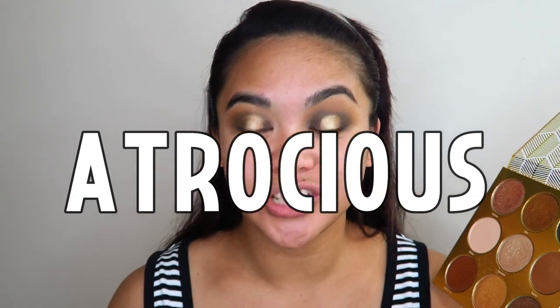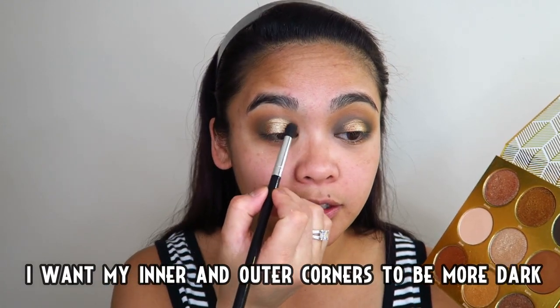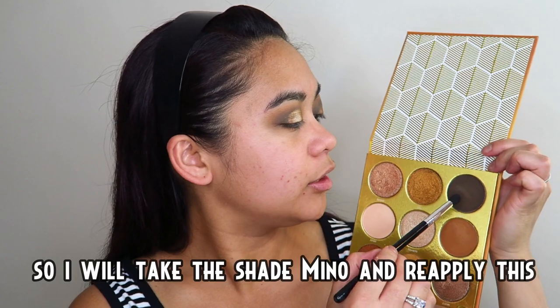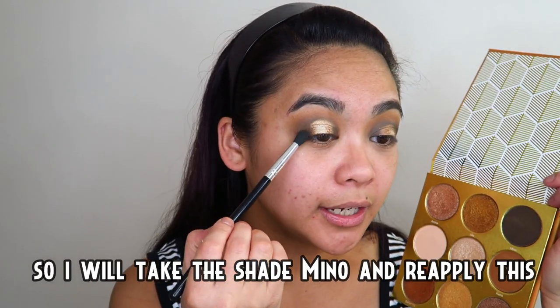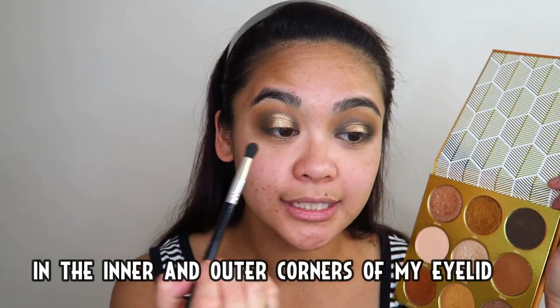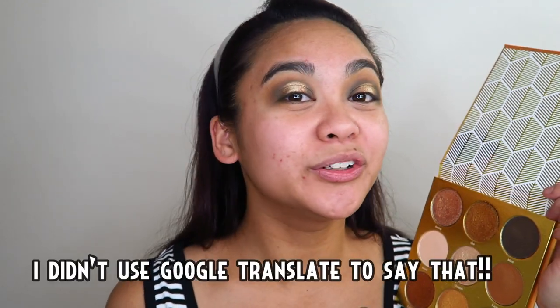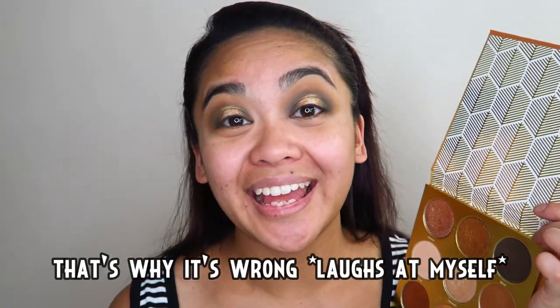Okay, gusto kong mas madilim pa ang aking panglabas at pangloob ng aking takip mata, so gagamitin ko itong kulay na to na Mino at mag-a-apply ulit ako ng itong kulay na to sa panglabas at sa pangloob ng aking takip mata. Hindi ko ginamit ang Google Translate para sabihin yun, kaya mali.